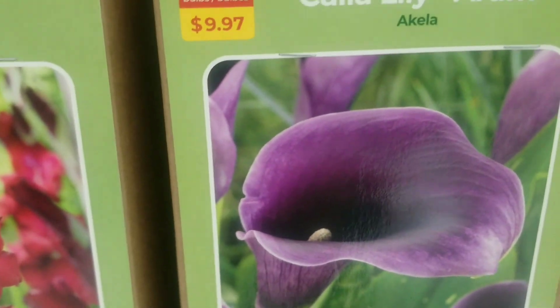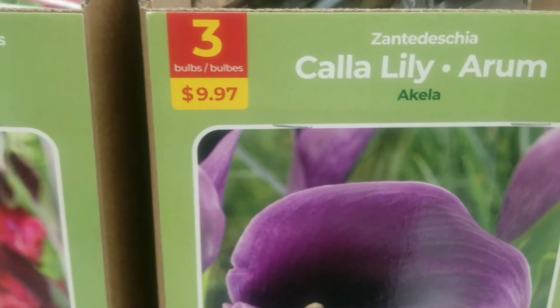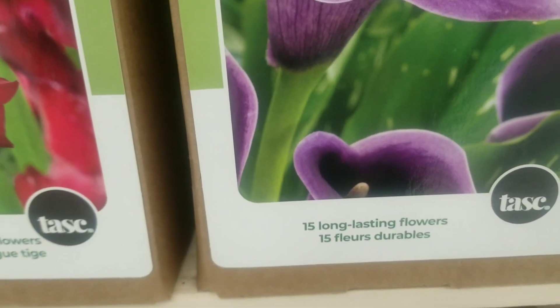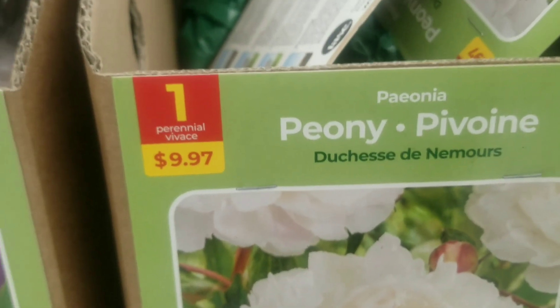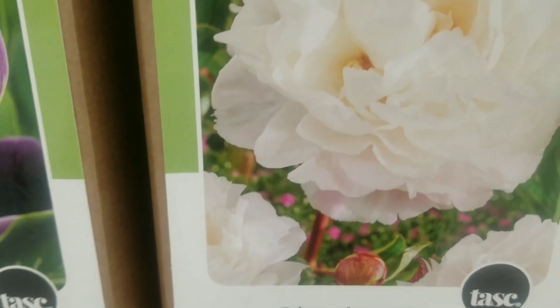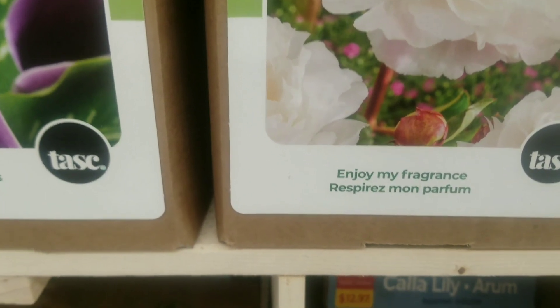And we move on to some calla lily — three bulbs for $9.97. I love this beautiful purple, so dainty, and it's long lasting flowers. And on to peony again — this time it's a whitish, creamish, just dainty — one bulb for $9.97. This one does carry a fragrance; it says 'enjoy my fragrance.'